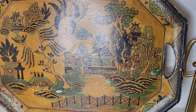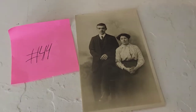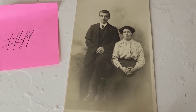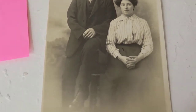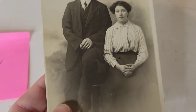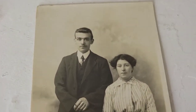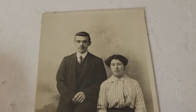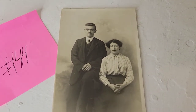Next is a real photo postcard — I believe possibly American — featuring a young couple. Great for framing as instant ancestors or displaying on a gallery wall. All of these postcards are eight dollars. This one is number forty-four, eight dollars.